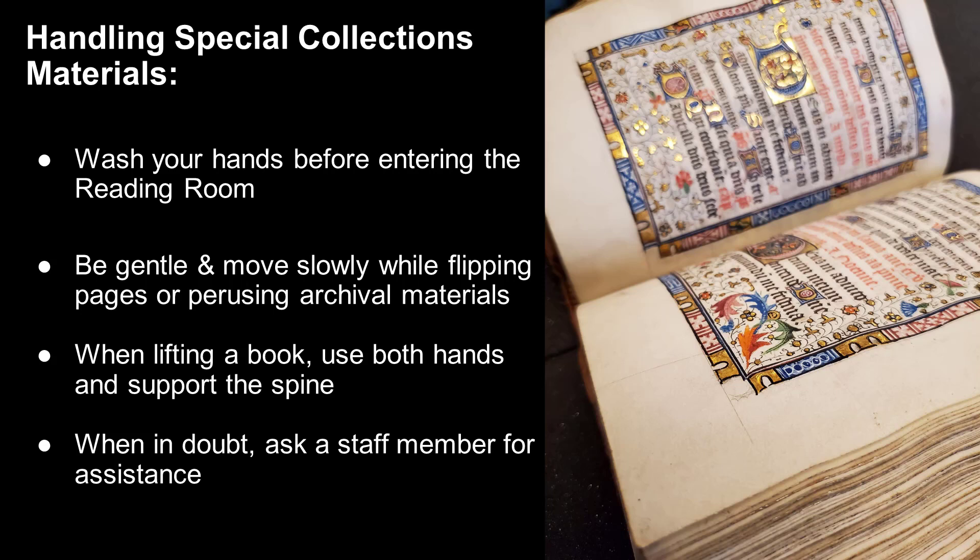When lifting a book, use both hands to support the spine and covers. When you are unsure about handling our materials, a special collections staff member is always close by and available to help you — don't be afraid to ask.